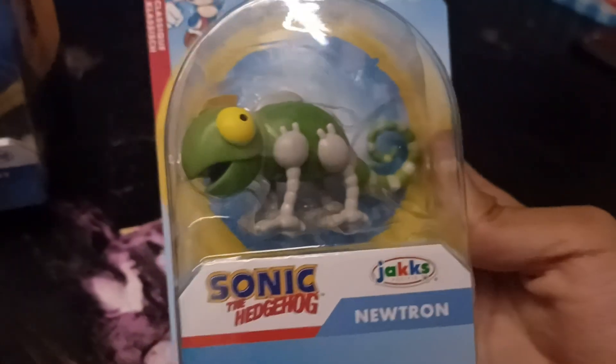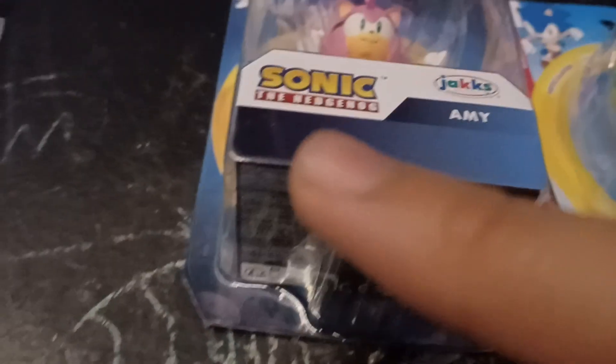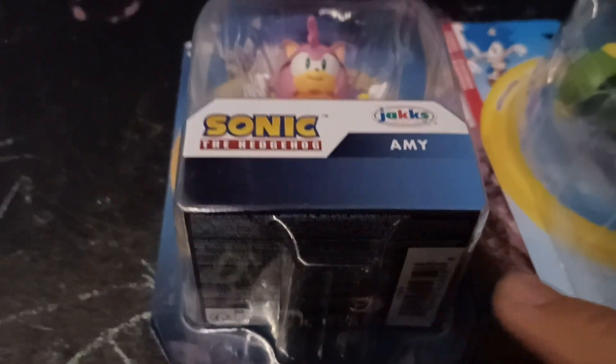And here's Neutron, from the first Sonic game. And once again, from the last video, there's no warning labels on it, which is kind of dumb because someone could have choked on this.